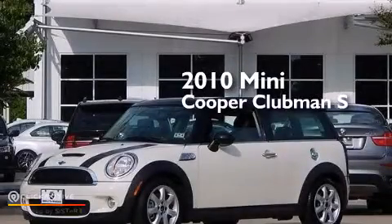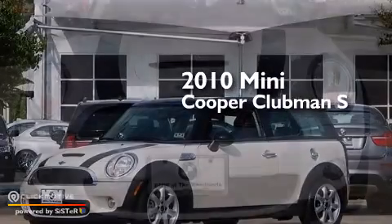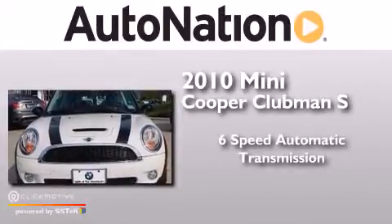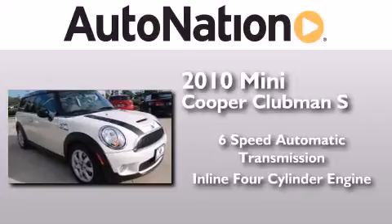This is a 2010 Mini Cooper Clubman S. This compact has a six-speed automatic transmission and an inline four-cylinder engine.